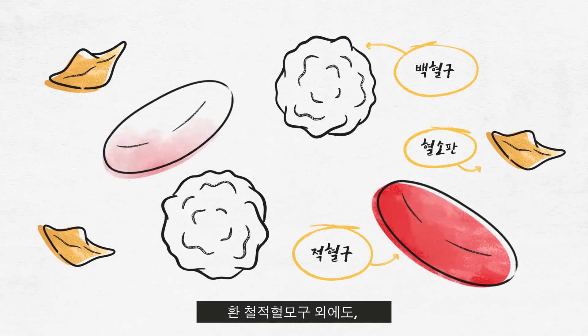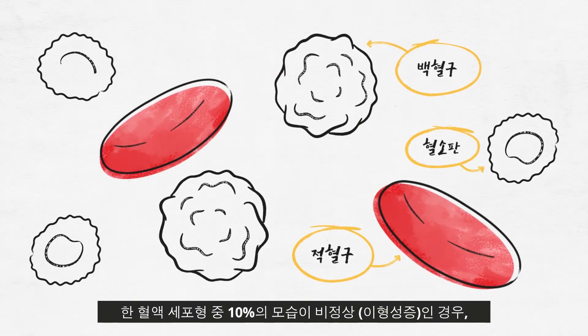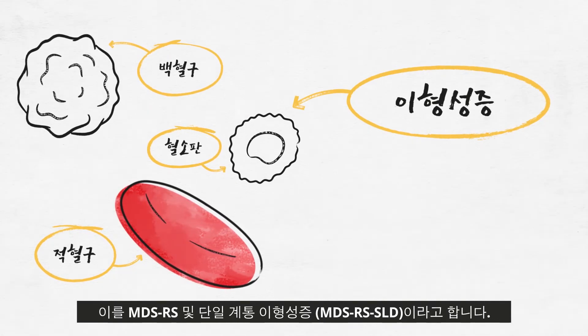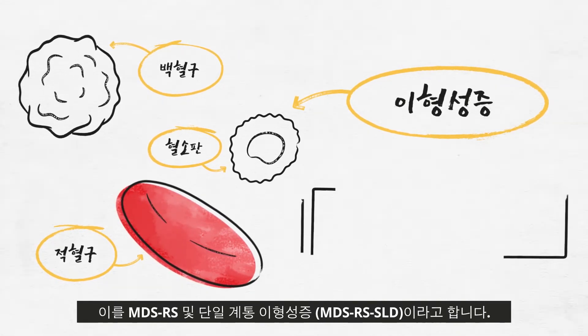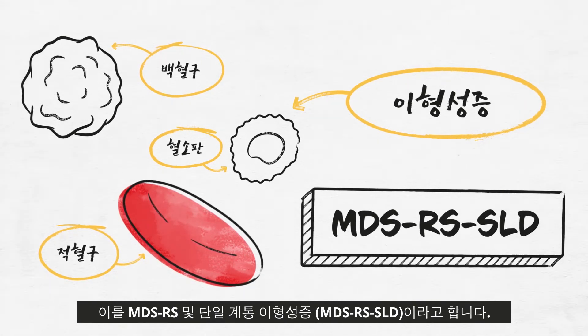If, in addition to ring sideroblasts, 10% of one type of blood cell are abnormal in appearance — dysplasia — this is called MDS-RS and single lineage dysplasia, MDS-RS-SLD.